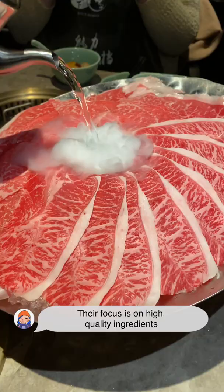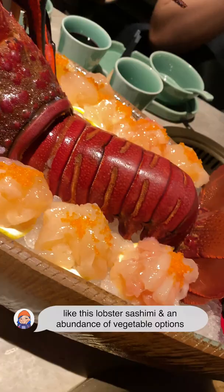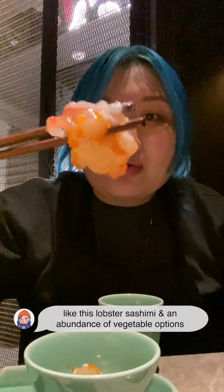Their focus is on high-quality ingredients like the best Wagyu beef. Their lamb was also spectacular, super fresh seafood — that's a large egg! — like this lobster sashimi, and an abundance of vegetable options.